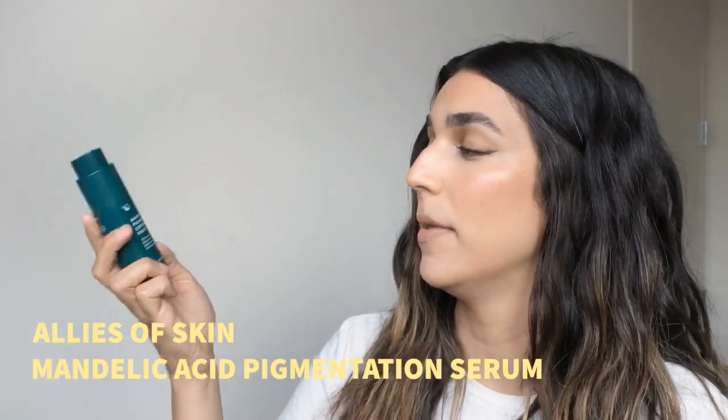Next up is the Mandelic Palmatasia Corrector Night Serum from Allies of Skin. They're a bit of a bougie brand — products range from $80 to $150. I use it at night after cleansing and toning, let it sit, then do my moisturizer and go to bed. When I wake up there's a little more glow and you can see exfoliation has happened. This one has mandelic acid, lactic acid, and salicylic acid — a complex formula that surprisingly doesn't bother my skin.